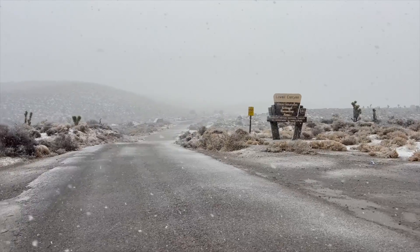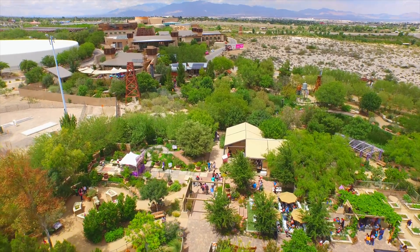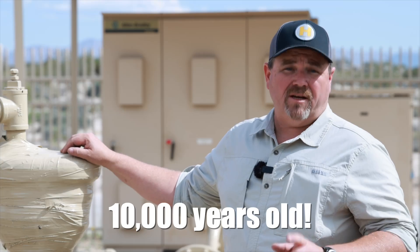Now it takes a very long time — tens of thousands of years — for the water to actually get from up there to right here. So the groundwater we pump here is about 10,000 years old.